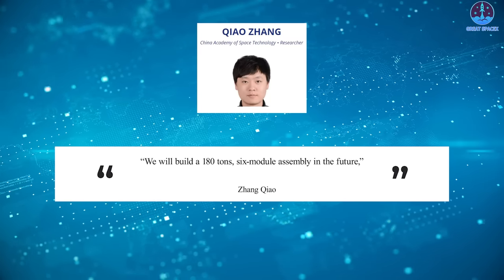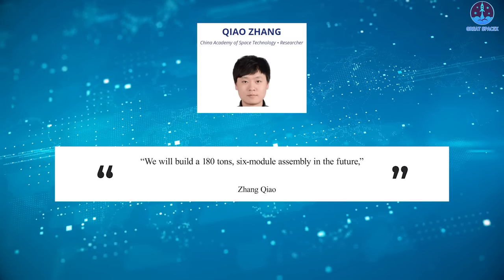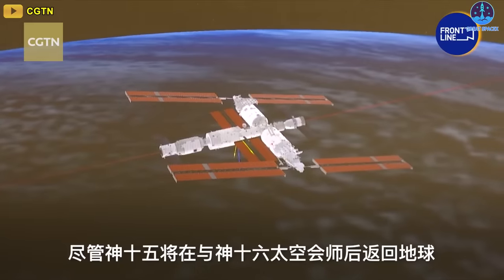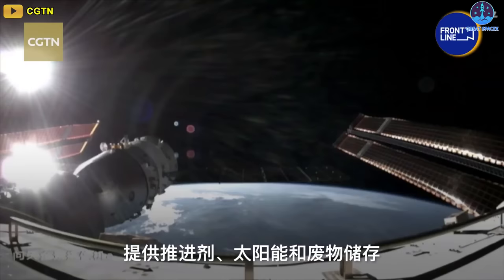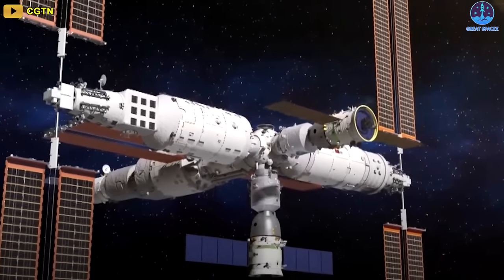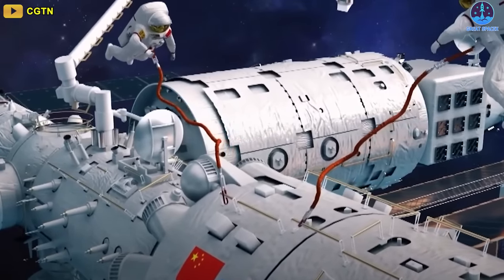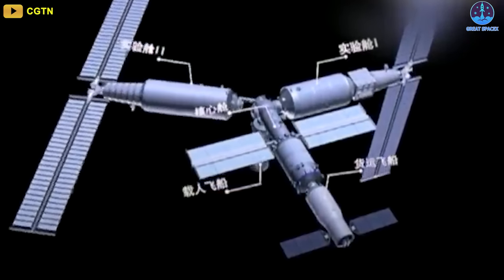China is planning to double the size of Tiangong in the coming years. We will build a 180-ton six-module assembly in the future, said Shang Chao of the China Academy of Space Technology (CAST) at the 47th International Astronautical Congress in Baku, Azerbaijan earlier this month. A multifunctional expansion module with six docking ports will first be launched in the coming years to allow this expansion. CMSEO has also been looking at opening Tiangong to various commercial purposes, including tourism, and recently selected four proposals to proceed to a detailed design study phase for developing low-cost supply missions to the space station.